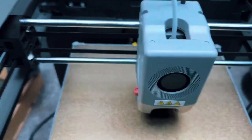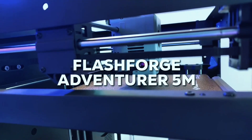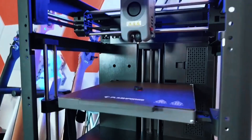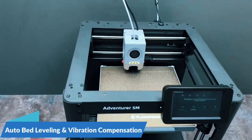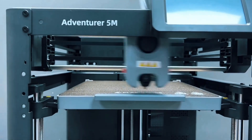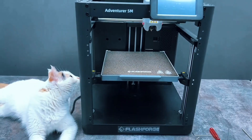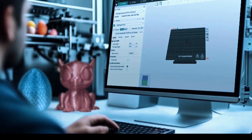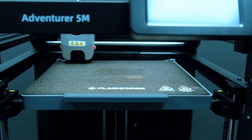With a Core XY build, 600mm/s speed, and 20,000mm/s² acceleration, this printer is seriously fast — ideal for rapid prototyping, slashing production time without compromising accuracy. Speed meets efficiency like never before. Swapping nozzles takes just 3 seconds. It heats to 200°C in 35 seconds and supports high-flow printing. The dual-sided PI platform is flexible and practical, making part removal easy and fuss-free every time.